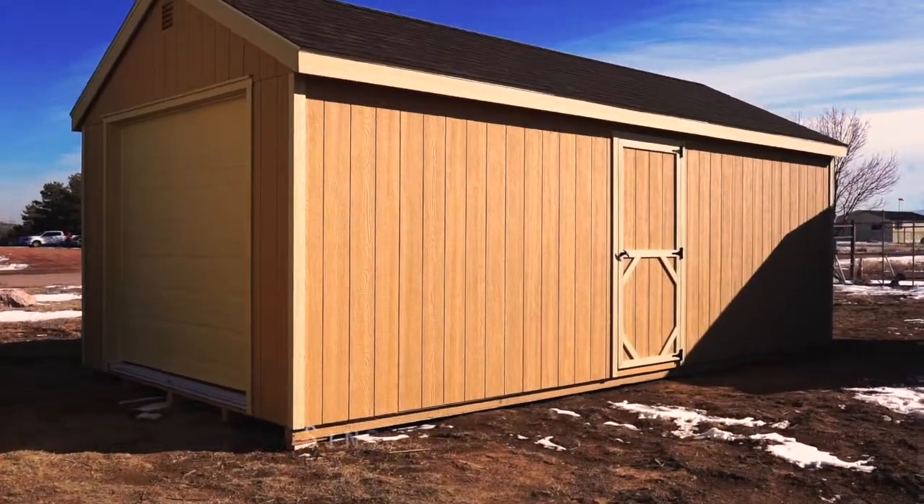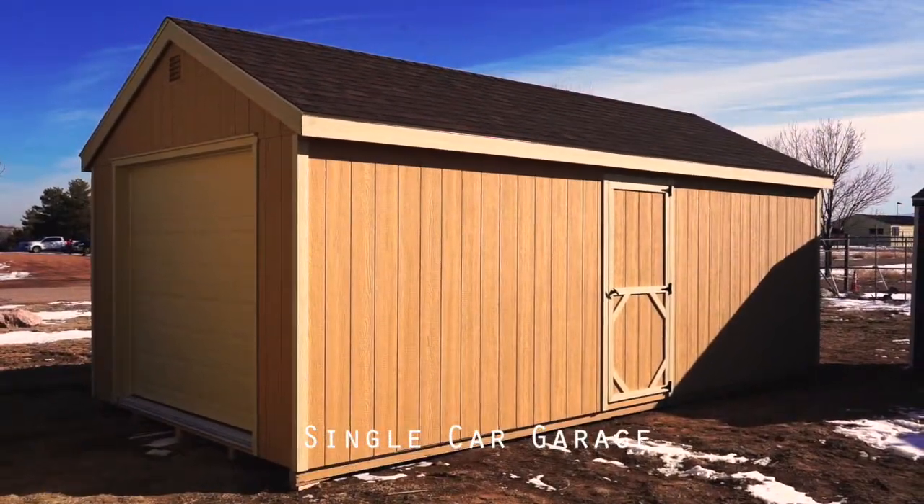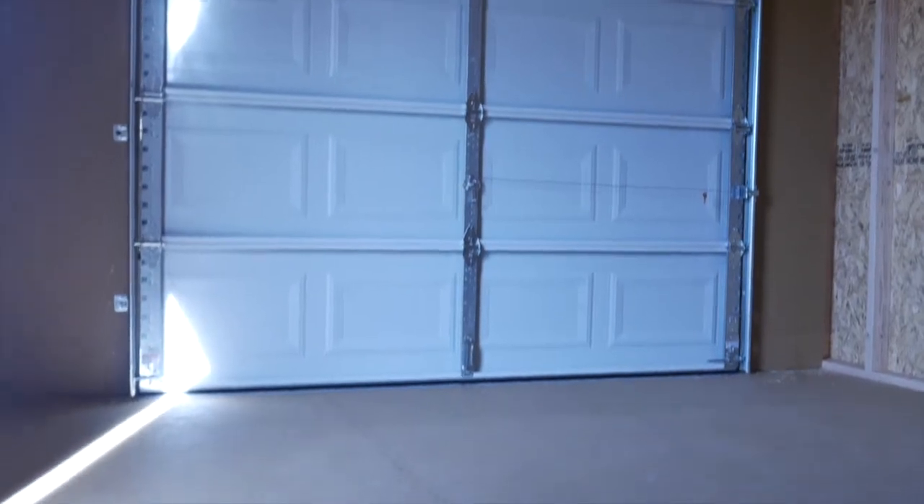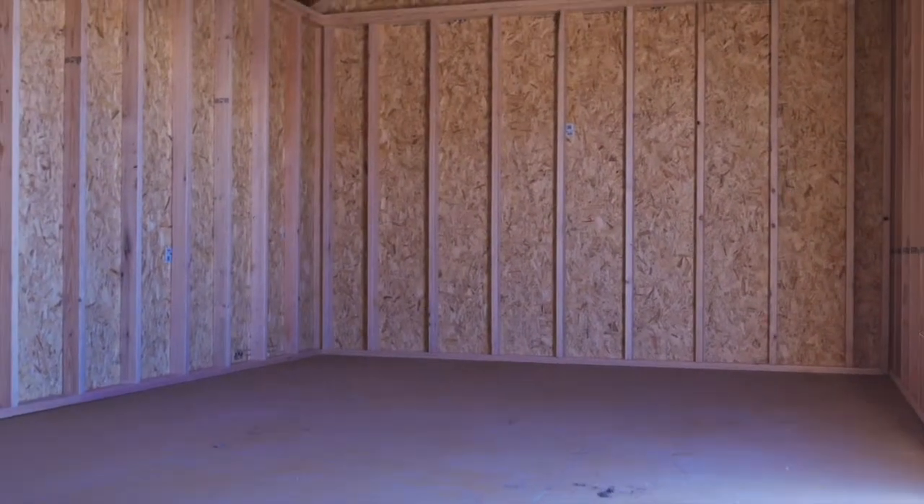Single Car Garage. Park inside again, or use your new garage to protect your classic car or truck. Perfect for ATVs, snowmobiles, or riding mowers. Enjoy keeping all your toys on property.